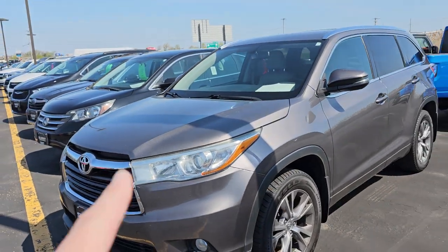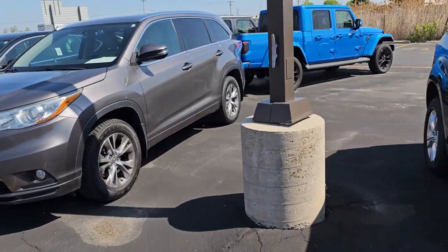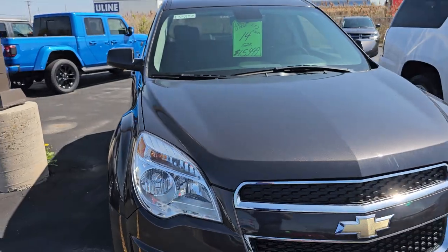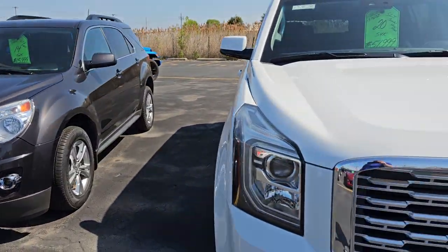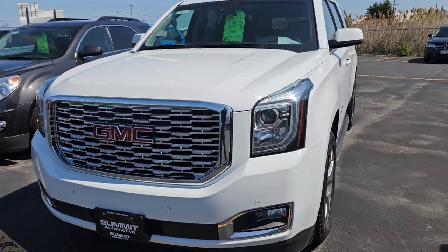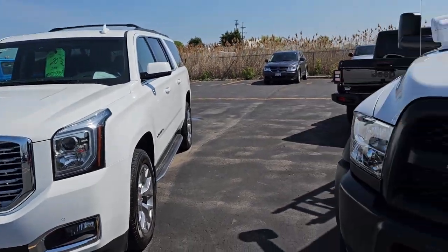This Toyota Highlander, I believe, is sold — that's going out today. We have a 2014 Equinox Front Wheel Drive LT2 with 52,000 miles on it. Here's a 2020 SLT Yukon XL with 54,000 miles — just did a video on that one too.